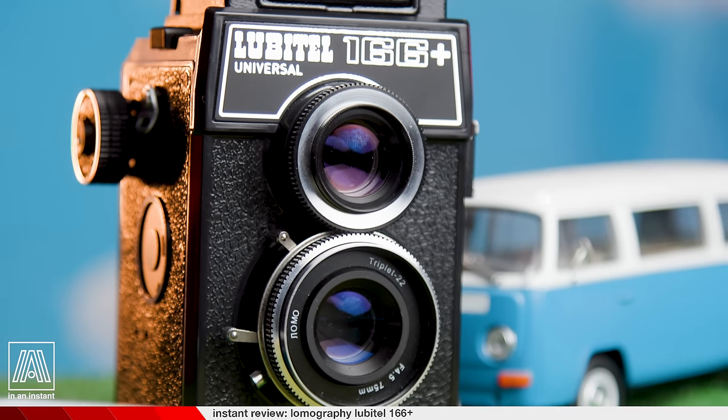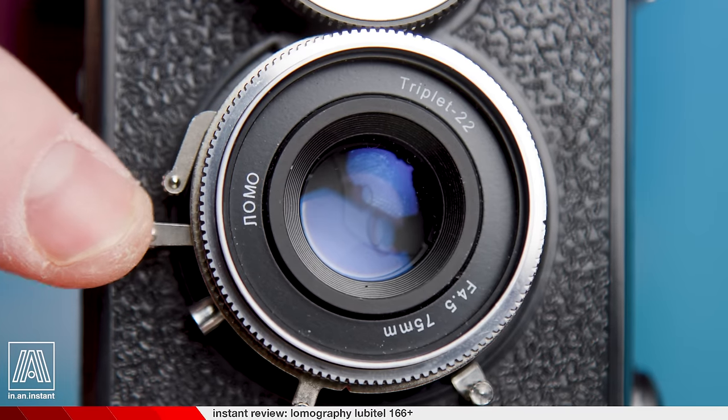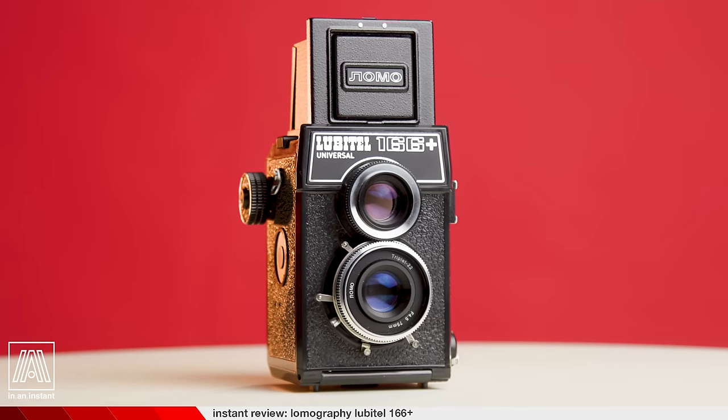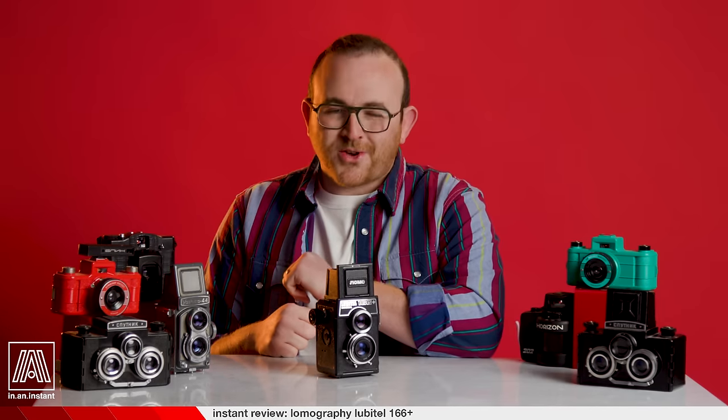Today we're dancing to the offbeat drum of the Lubitel 166 Plus by Lomography — a revival camera with an 80-year history that the modern Lomography company has slightly whimsified and further conveniencified for the modern medium format or 35 millimeter photo forger. Let's take a look at one of its key distinguishing features from the foreign land of Arizona, USA.